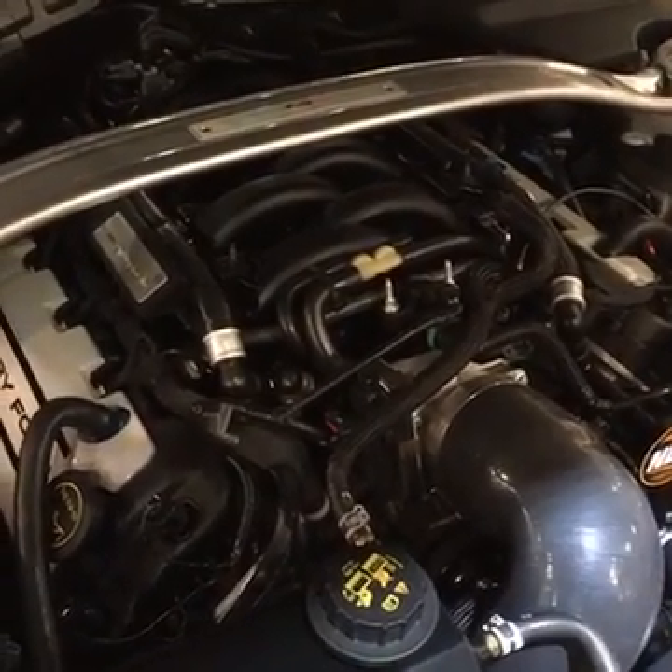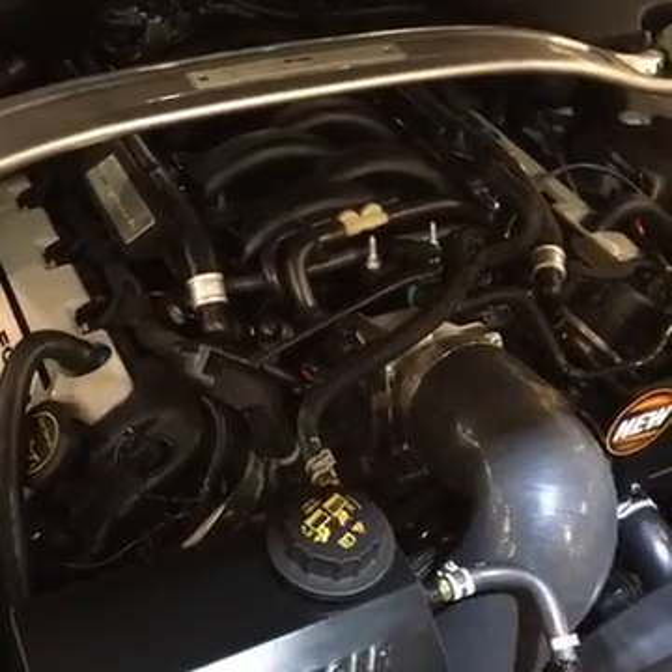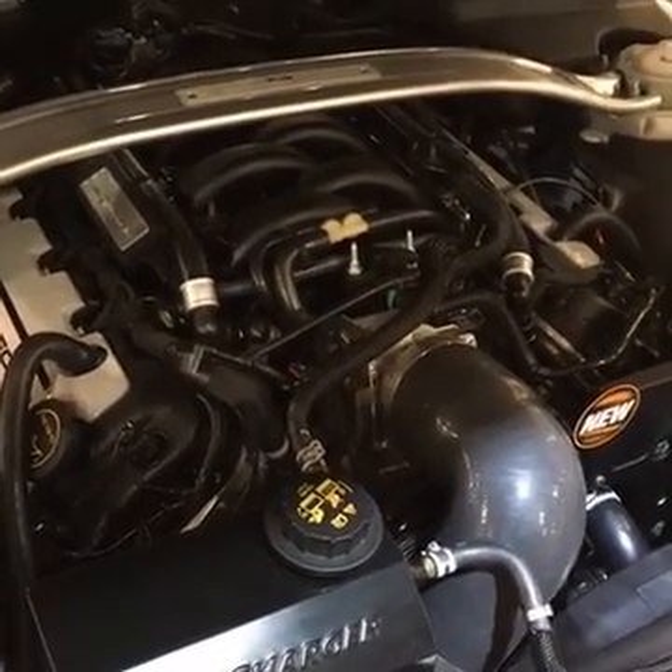The car also comes with a GMS fuel pump booster, so you've got plenty of fuel system capacity down the road when you want to turn the boost up.